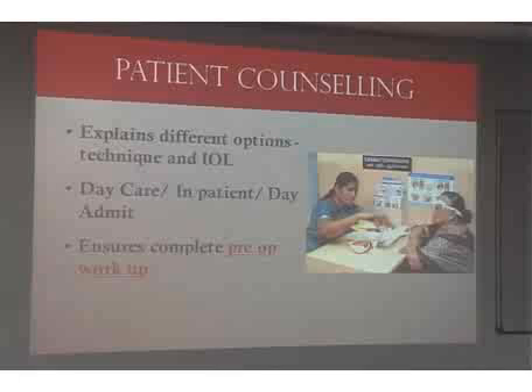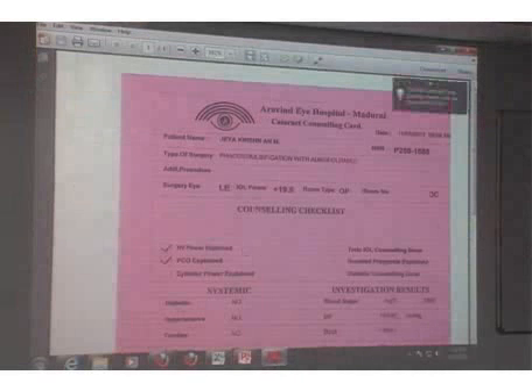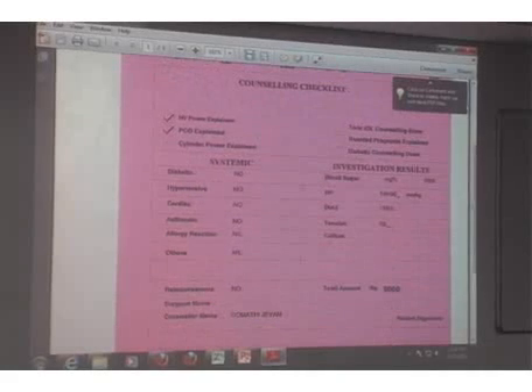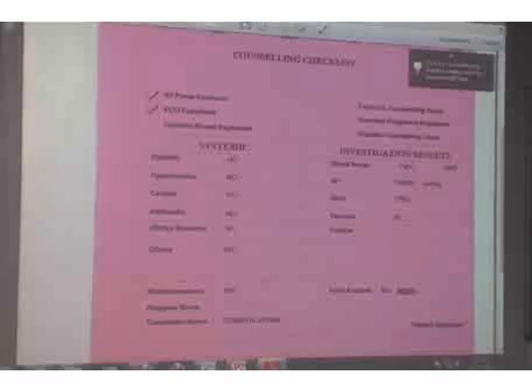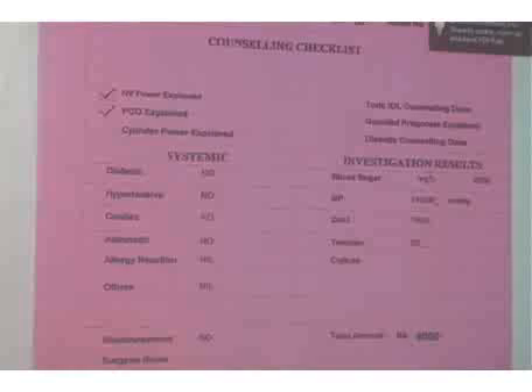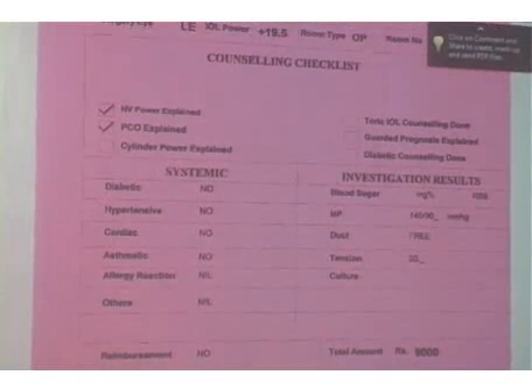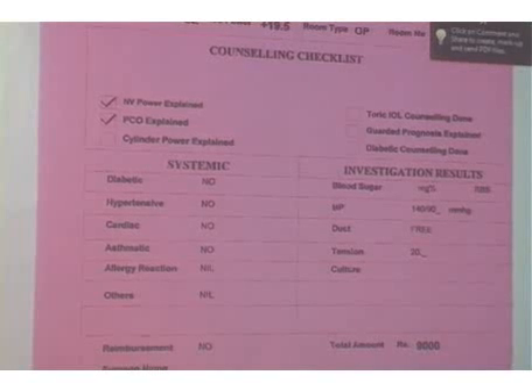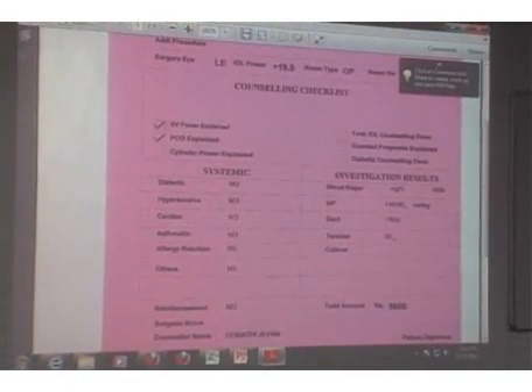Another important job for the counselor is acting as a checkpoint for the pre-operative workup, ensuring that everything required for surgery is done — including blood pressure, IOL power calculation, etc. They also discuss prognosis: most patients will have a good prognosis, but if there is a guarded prognosis or a need for near vision with monofocal lenses or the risk of PCO, all of this is touched upon by the counselor.